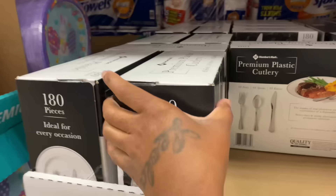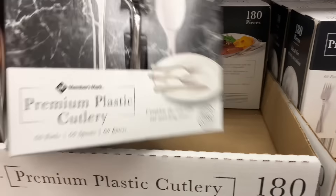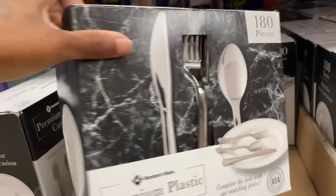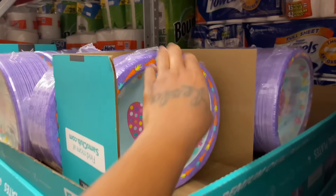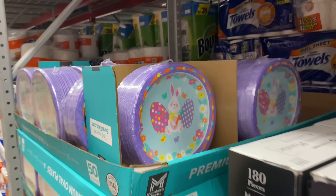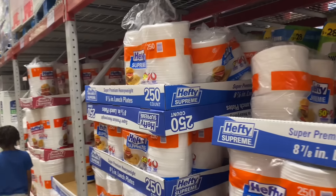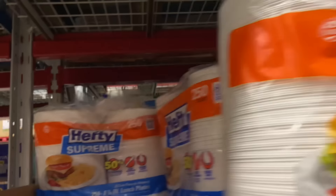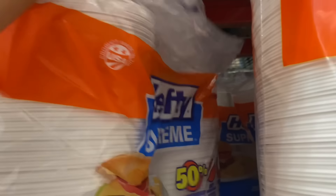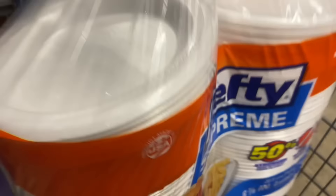Oh, they have Easter plates up here — these plastic ones, they're silver. They're recyclable too. I need to get these paper plates — it's 250 count. How much are those? Those are $15.33.